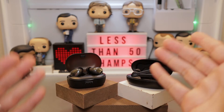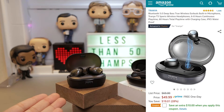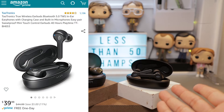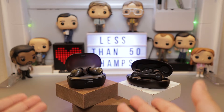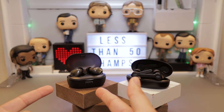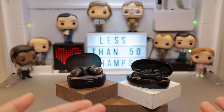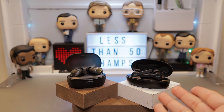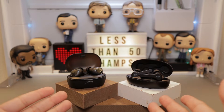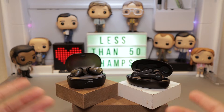With both of these earbuds, customers have been raving on Amazon. The T3 has a 4.5 out of 5 star rating while the Tau Tronix has a solid 4 out of 5 stars. The T3 holds 6 to 8 hours of continuous play time and up to 60 hours total with the charging case. The Tau Tronix can hold up to 5 hours of play time and up to about 40 hours total with the charging case. Unfortunately, neither has a quick charge feature.